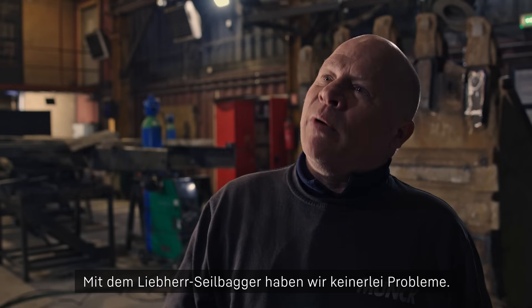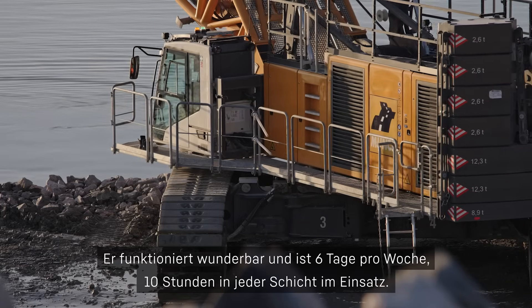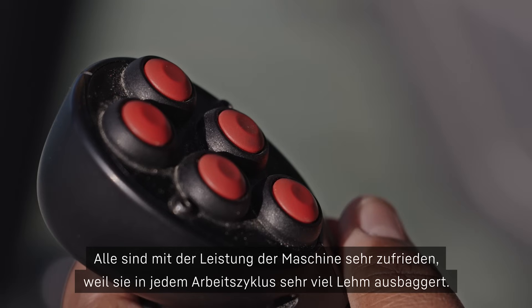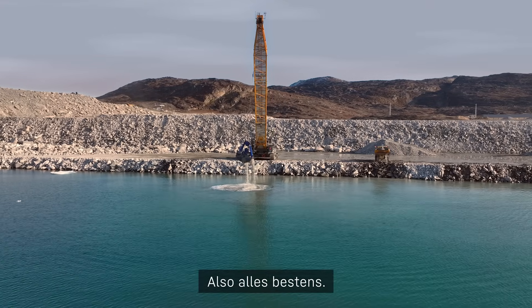With the Liebherr crane we don't have any issues — it's doing a great job and it works 6 days a week, 10 hours on every shift. People are very pleased with this machine and the job it does, because it takes so much clay in the bucket every time and loads the machine with the numbers — so no issues.